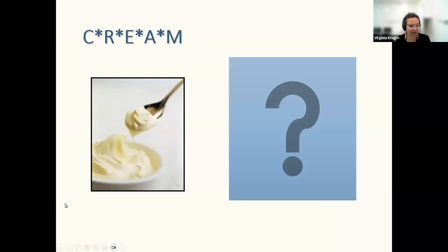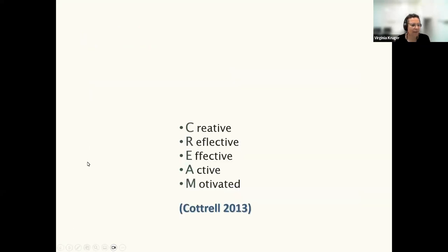Let's get to the crux of today's lecture: CREAM. Some people may have read ahead and previewed the study guide. CREAM stands for: C for Creative, R for Reflective, E for Effective, A for Active, and M for Motivated. That comes from Stella Cottrell's Study Skills Handbook.